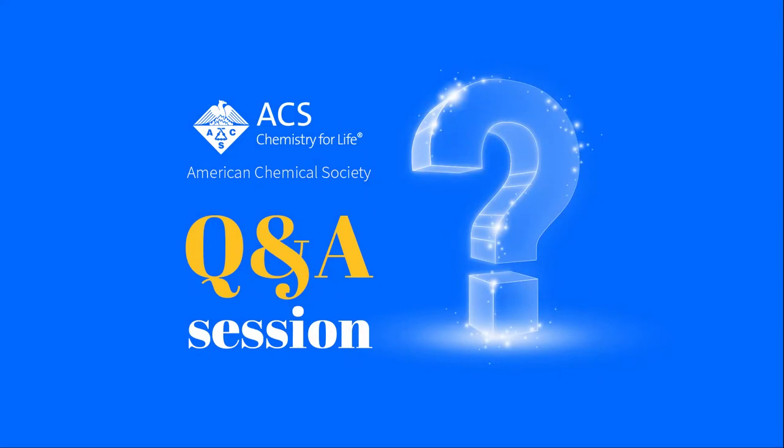So I'll begin with the first question and it's related to the journal. Dr. Zimmerman, one of the attendees wants to have your insight on which kind of manuscript makes the cut for ACS Editor's Choice at ES&T.